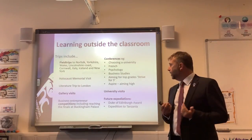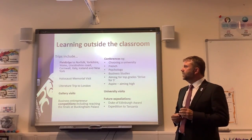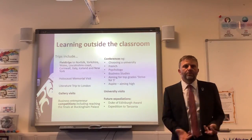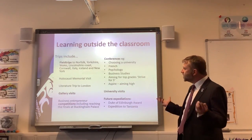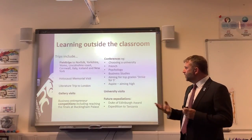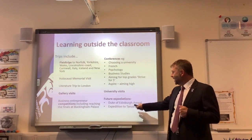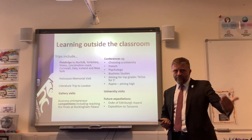Examples of curriculum-linked trips include field trips to Norfolk, Yorkshire, Wales, Lincolnshire, Cornwall, Italy, Iceland and New York. We've also done Holocaust Memorial visits, literature trips to London, gallery visits and entered competitions receiving prizes at Buckingham Palace. Conferences on university selection, French, psychology and aspiring high are also on the list, along with university open visits. We had an expedition to Tanzania on our timetable ready for planning, and we hope to get that off the ground again soon. The Duke of Edinburgh Award is something we're hoping to launch very soon.